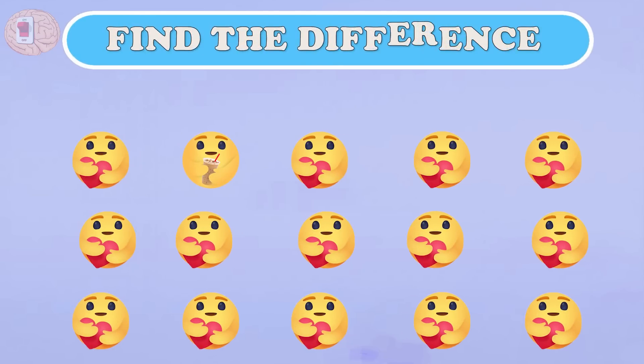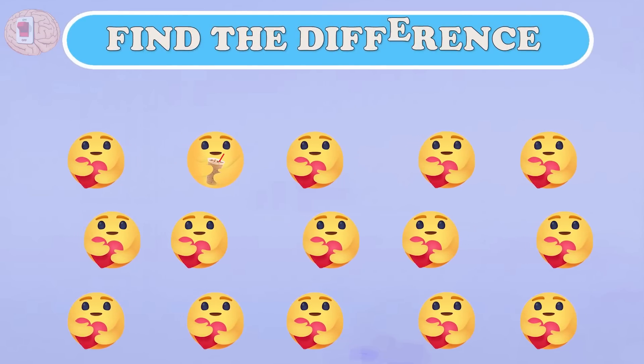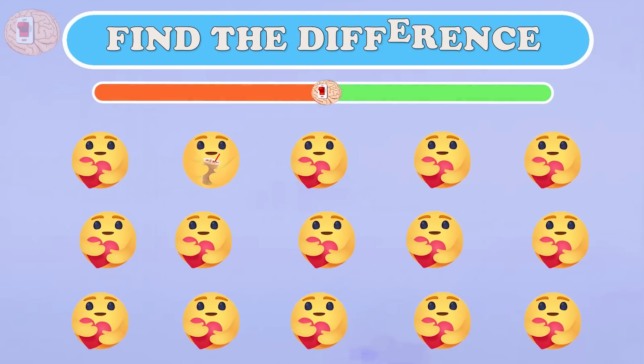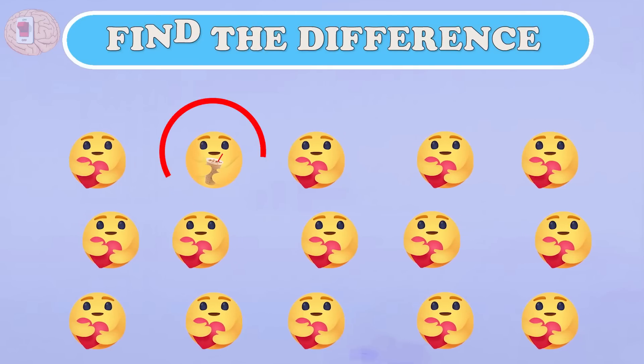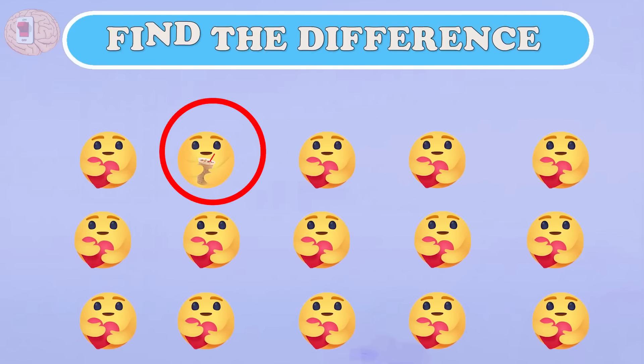Question seventeen: the emoticons of pity — there is one child that is faulty. Did you find it? A love emoji without a heart is wrong. You can check on Facebook!